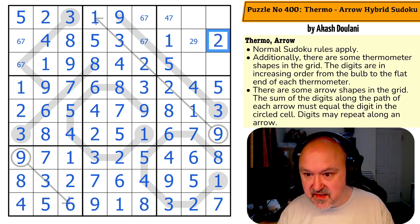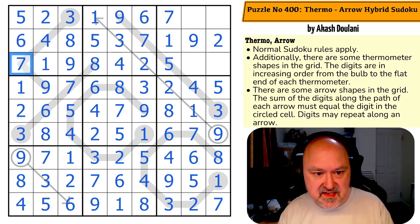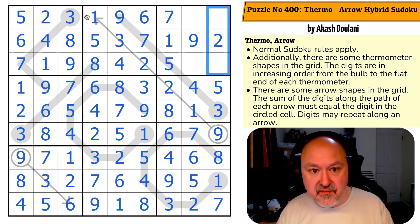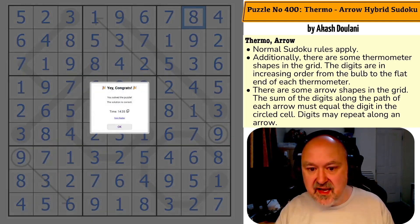I'll use that nine to make that the two and that the nine. I'll use that four to look up, make that the seven, which makes that the six, which makes that the seven, which makes that the six and that the seven. I just need to finish the box: I need to put a three in — not in any of those and not there, so there's the three. I need a four — not there or there, so there's the four. The last two digits are six and eight. I'll use that eight to make that the six and that the eight.